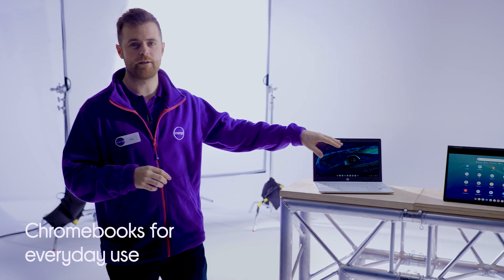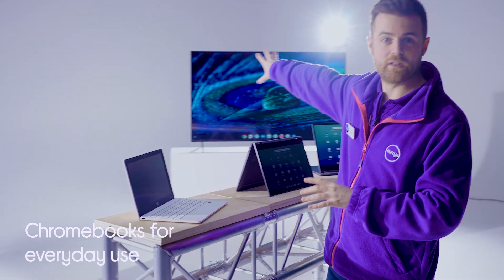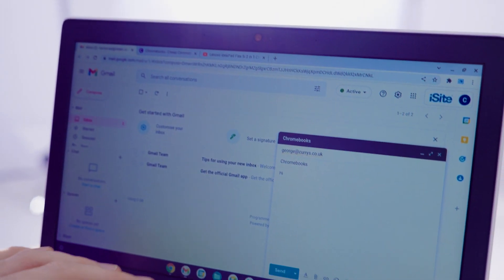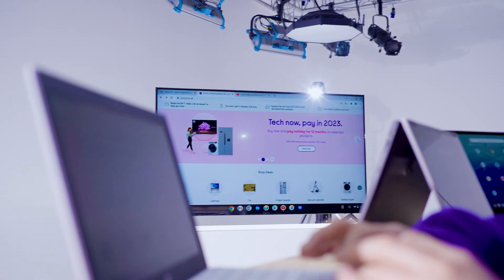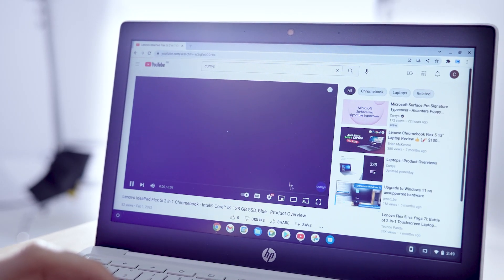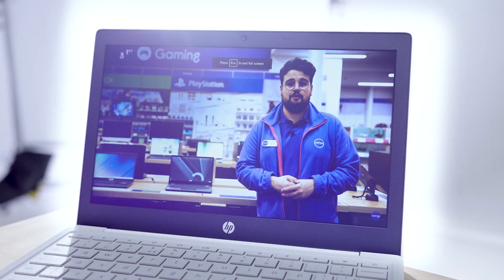First we're looking at Chromebooks for everyday use. I've cast this screen onto the TV so you can see what I'm doing. These are ideal for people who want to use them for everyday tasks such as checking your emails or browsing online without having to worry about security and viruses. All Chromebooks have a screen quality of at least HD, which is great if you want to check out your favourite apps in the Play Store including YouTube, Facebook and Twitter.